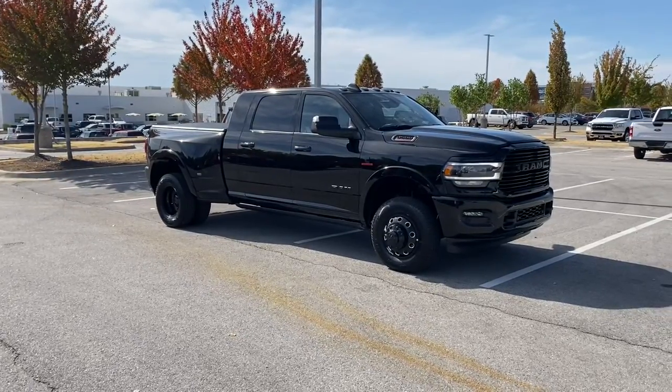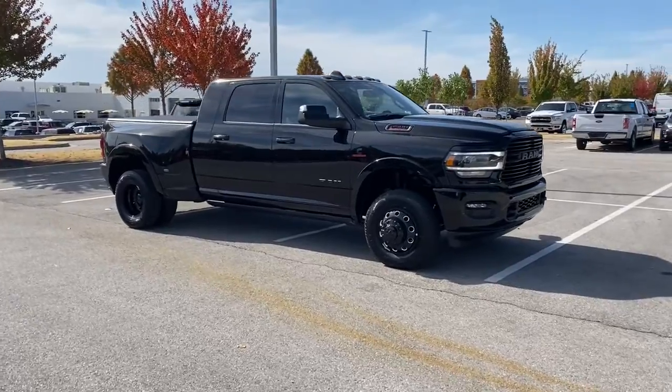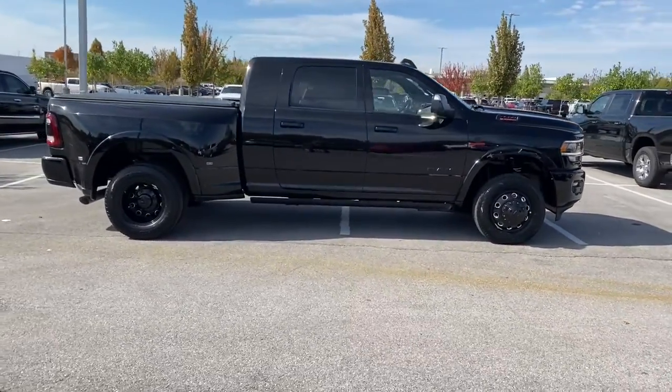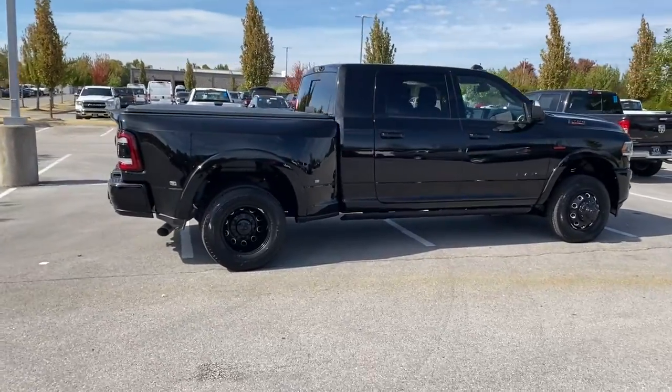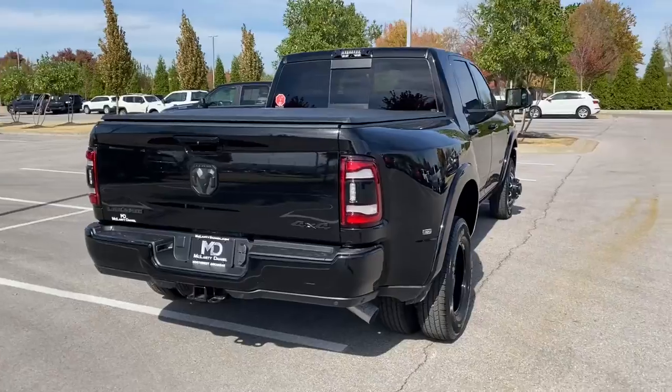Get into a car with value. 2022 Ram 3500. Get the features you need and the comfort and style you've been hoping for. This well-equipped vehicle is an excellent value and will help you make the most of every drive. All you need to do is relax and enjoy the ride.